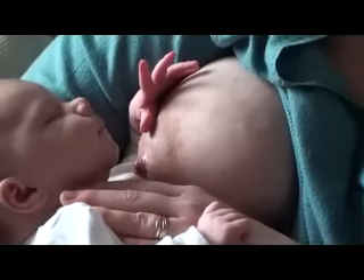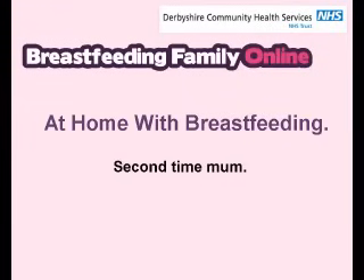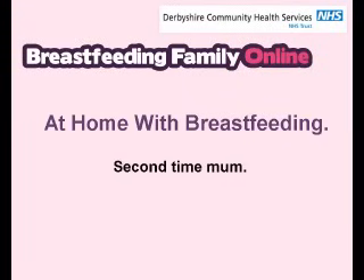Speak to your midwife, health visitor or breastfeeding supporter if there's more you'd like to know about feeding. Jack decides when he's had enough milk and lets go of the breast himself. If he wants more milk, there's plenty available on the other side.